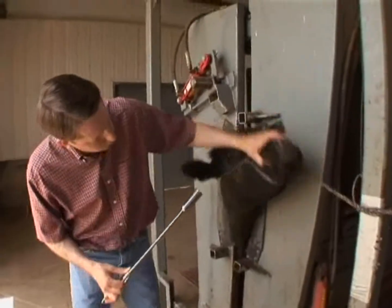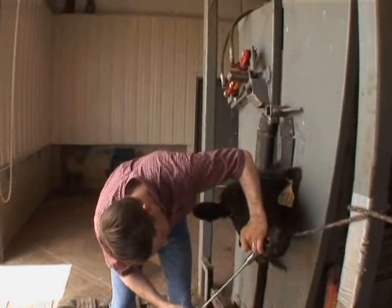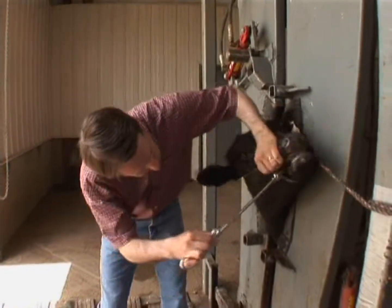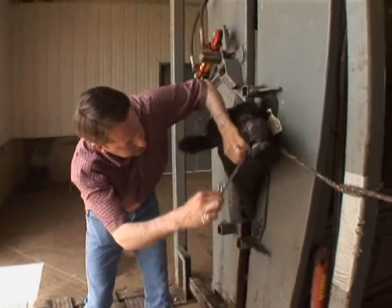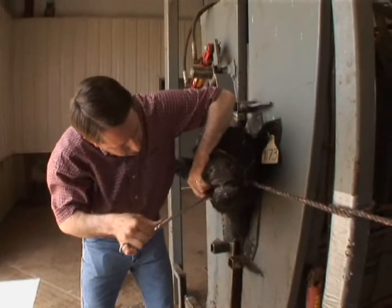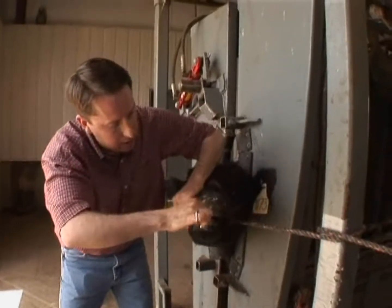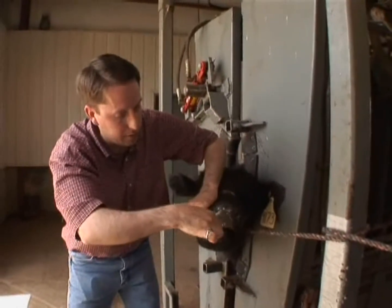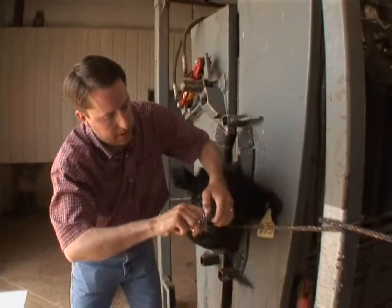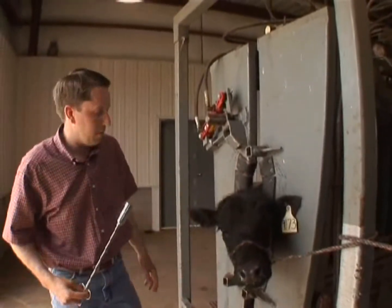When administering a drug orally, catch the animal's head to prevent injury to the animal or the handler, then use a bolus gun. Find a spot behind the animal's front teeth, gently get the gun started, letting saliva help it move through past the tongue to a calm spot, then administer the bolus and remove the gun to confirm the bolus is empty.